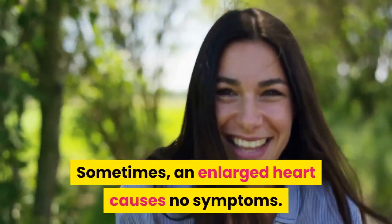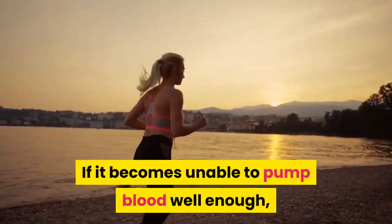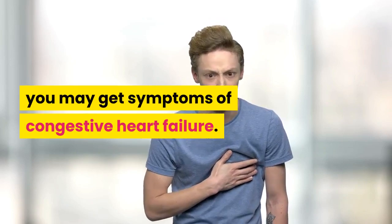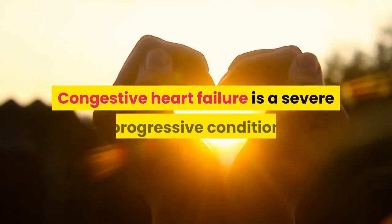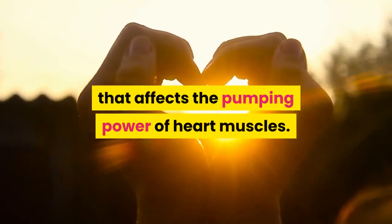Sometimes an enlarged heart causes no symptoms. If it becomes unable to pump blood well enough, you may get symptoms of congestive heart failure. Congestive heart failure is a severe progressive condition that affects the pumping power of heart muscles.